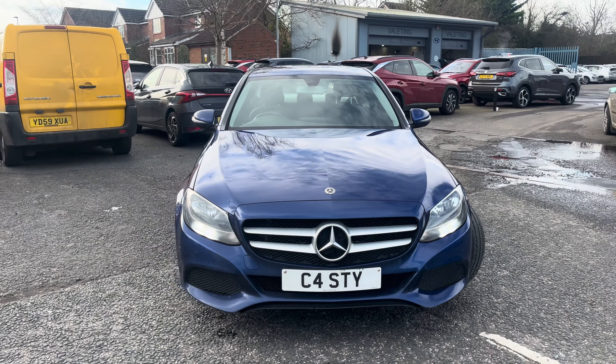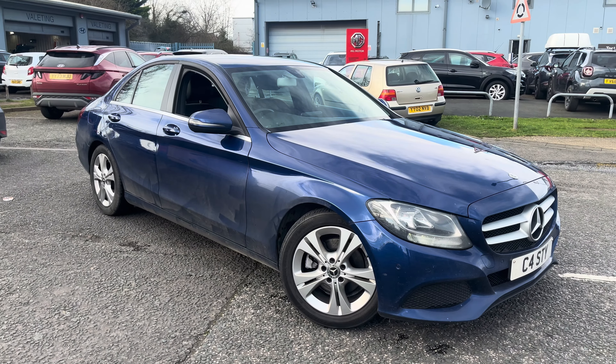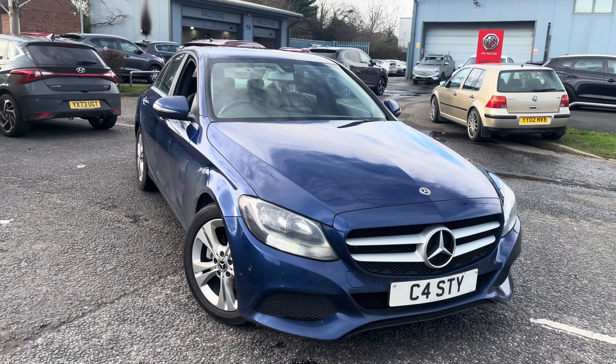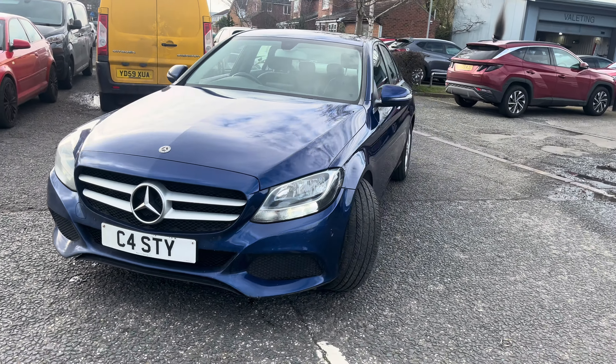Good morning ladies and gentlemen, welcome to Drive Hyundai NMG in York. For grabs today we have this 2017 67-reg Mercedes. We do have the V5 so you're not waiting on any paperwork. The vehicle has just covered over 111,000 miles and is currently idling.